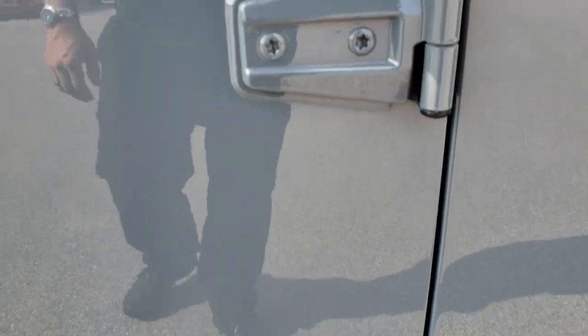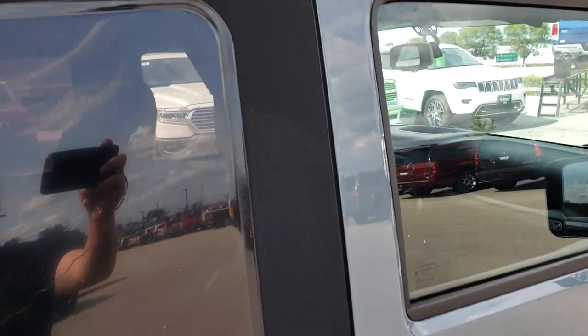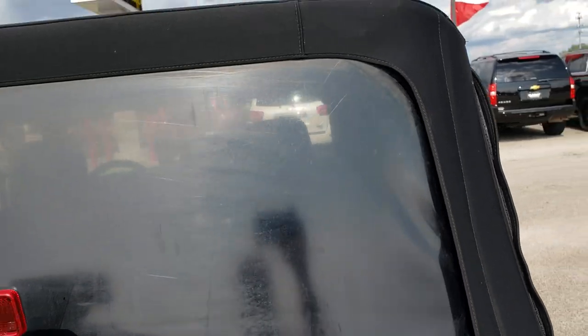The door hinges are in excellent shape as well, no corrosion on them. The soft top is in nice condition — I didn't see any rips or tears on it.